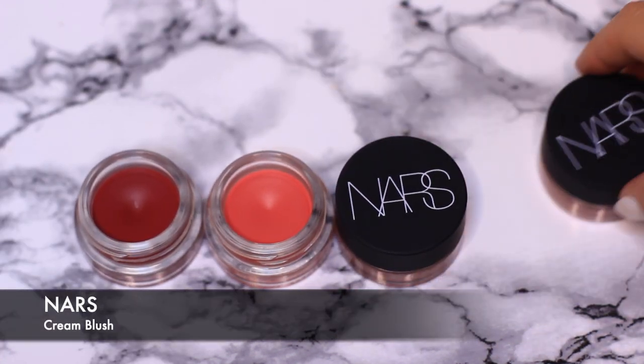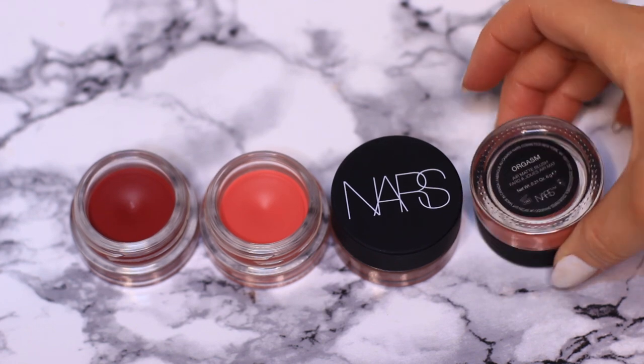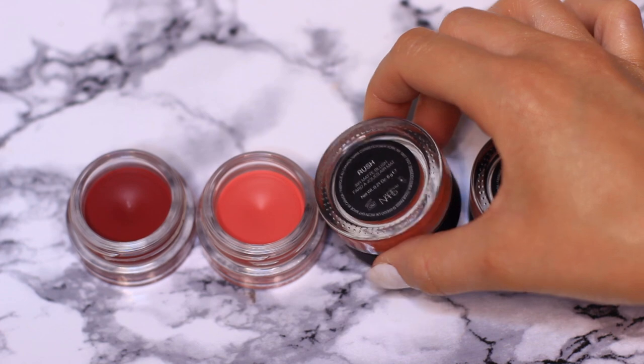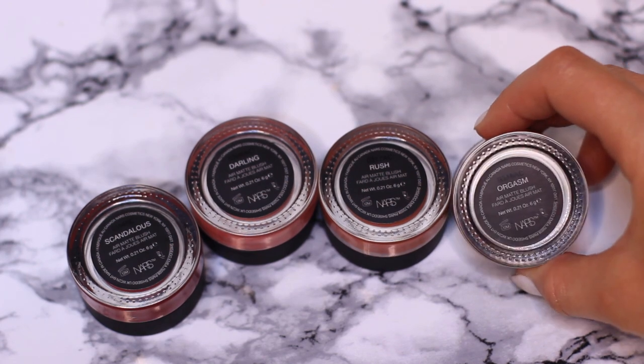Also in my makeup kit I have the Cream Blushes from NARS — the Original shade, which I've been using the most, and then I also have Rush, Darling, and Scandalous. These are beautiful to use. I also have the Pixi Glowy Powders — I always keep these in the box until I've actually used them on people, and if they really like them I'll just put them back in the box so they can take it home.